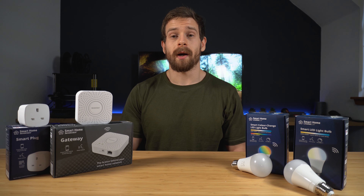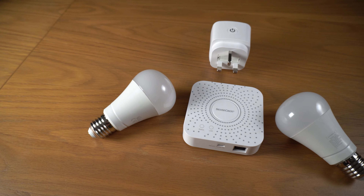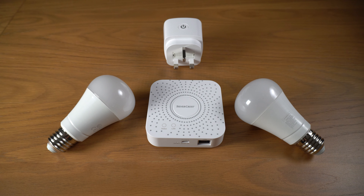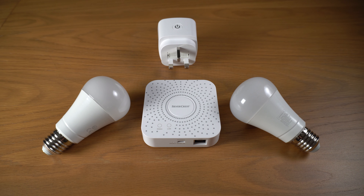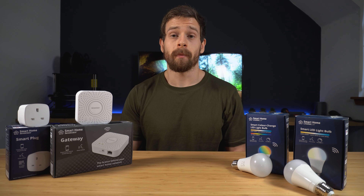The range of products they currently have is quite limited, and because it's Lidl it means they probably aren't going to be available for very long. So if you do want to pick up some of these, make sure to jump on them because they will probably disappear in the next couple of weeks. However, I'm hoping that if there is a good response they will make a permanent product line and hopefully expand the range.